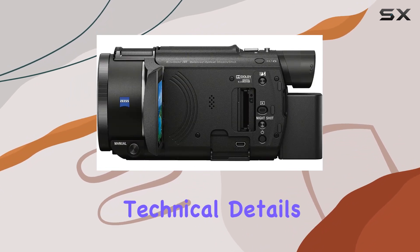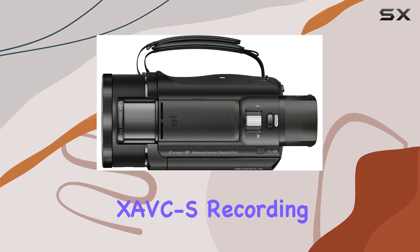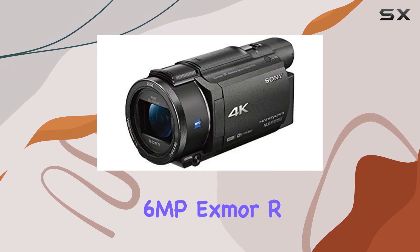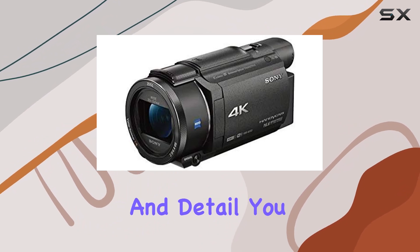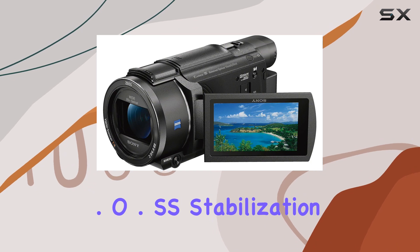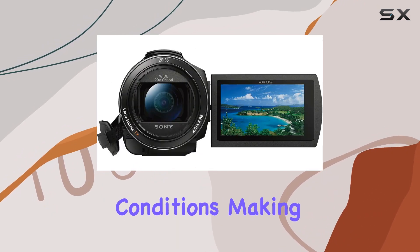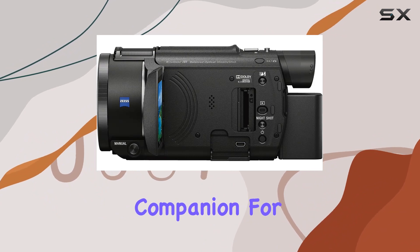Now, the technical details. The FDR-X53B boasts 4K recording with a 16.6MP XMRR sensor, providing the clarity and detail you need for those high-quality shots. The B.O.SS stabilization feature ensures that your footage remains steady even in challenging conditions, making it a reliable companion for on-the-go videography.